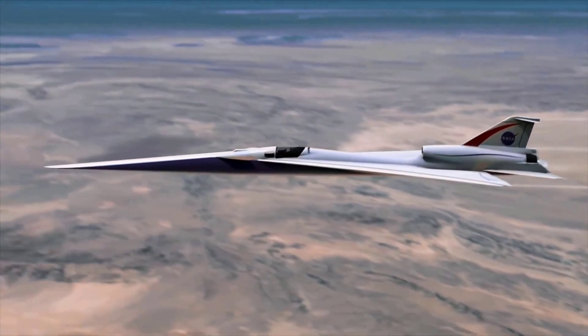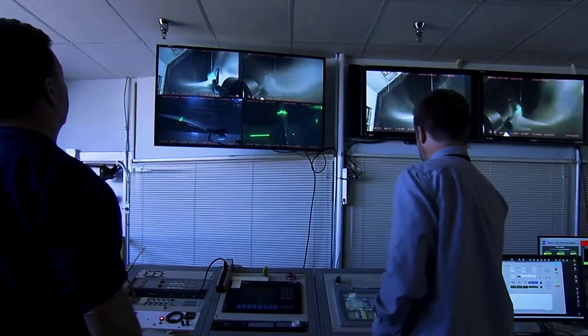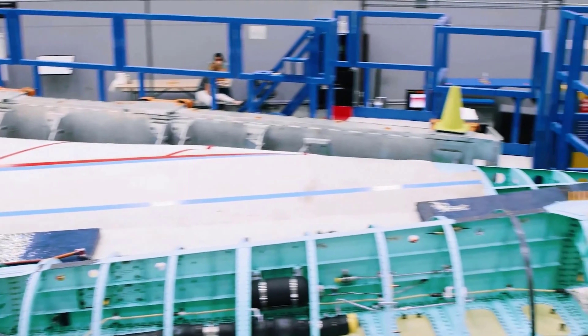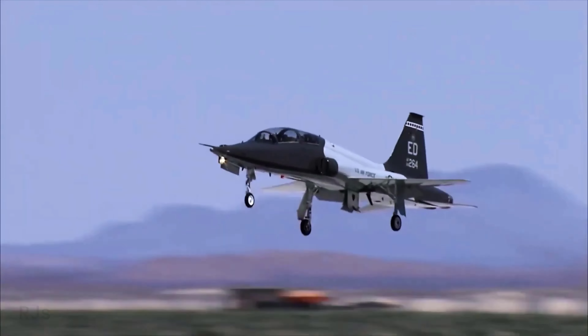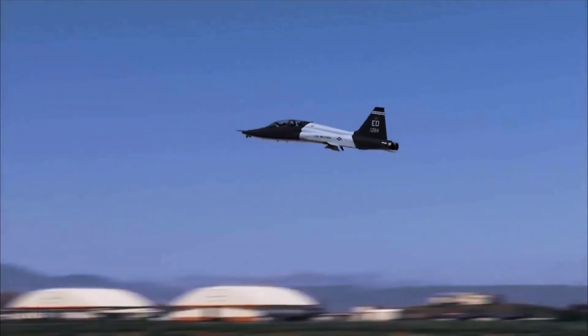What exactly is the X-59 Quiet Supersonic X-Plane? The X-59 is an experimental aircraft being developed by NASA. Its purpose is to test new technologies that can make supersonic flight quieter and more efficient. Unlike traditional supersonic aircraft that create sonic booms when they break the sound barrier, the X-59 is designed to produce a softer thump, making it more friendly to people on the ground.